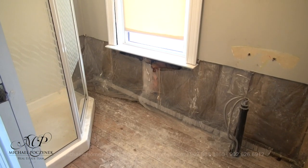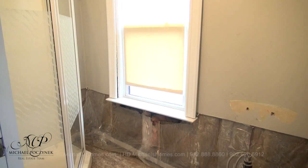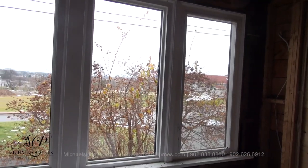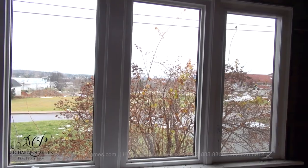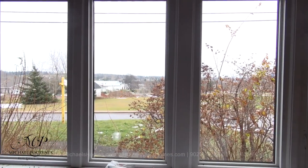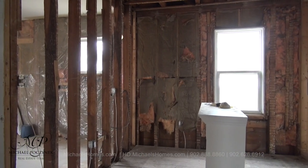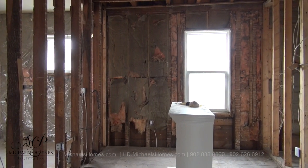To the right, we have the start of a new bathroom, complete with stand-up shower and a newer window facing the driveway. At the front of the house, we have a large sunroom, which opens up to a large field across the street. Next to the kitchen, we have this formal dining room, which has a window that looks out on the rather large lot.